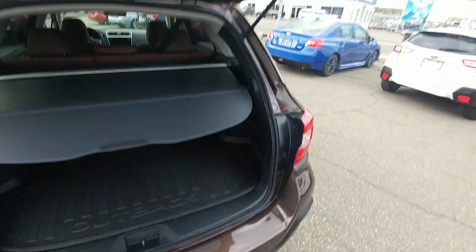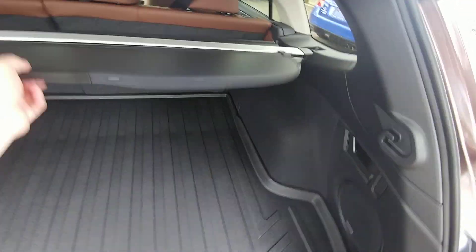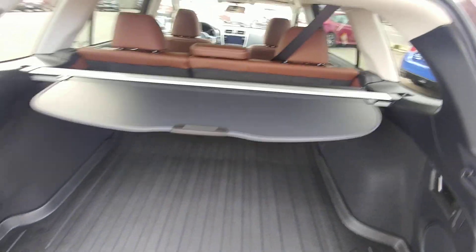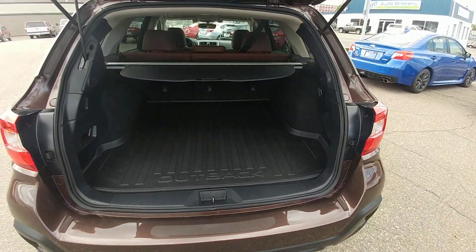Power liftgate off the key fob, the door, the hatch itself, or the driver's seat. In the back, tons of room. Nice privacy cover keeps everything hidden if you don't want people to see it. It comes with a cargo tray — if you have a garbage spill, you're okay.